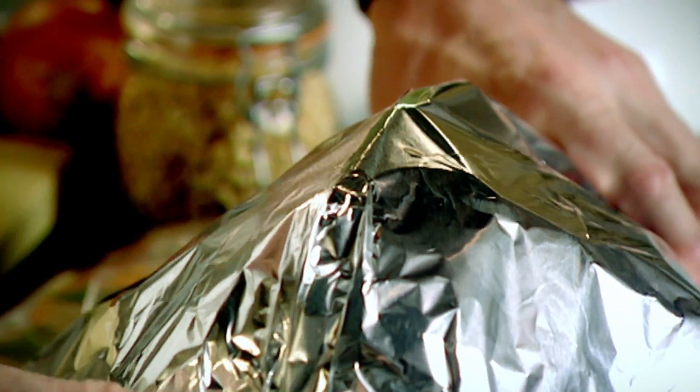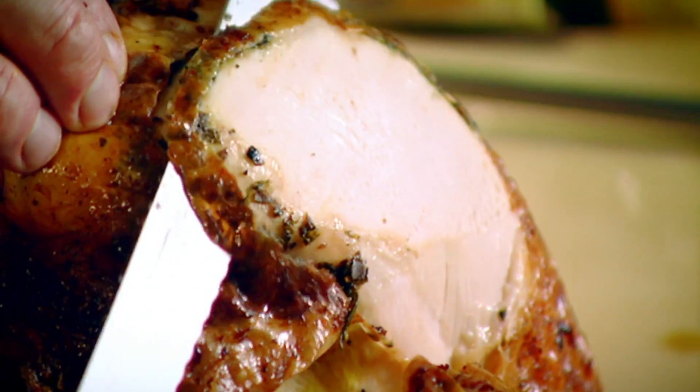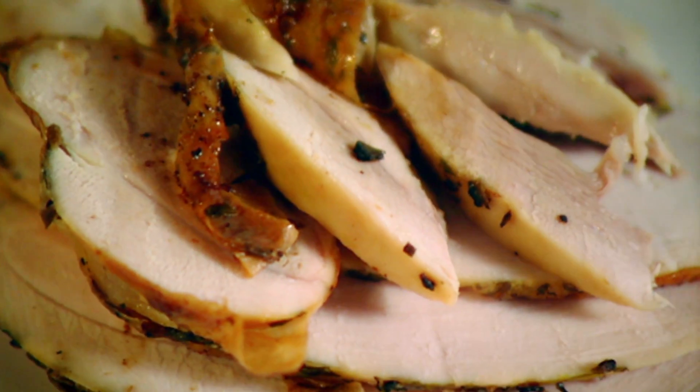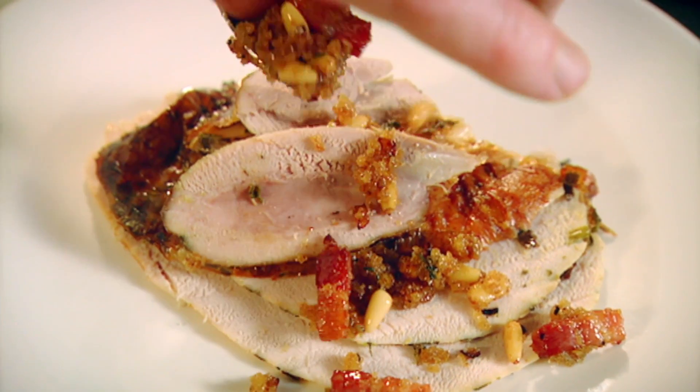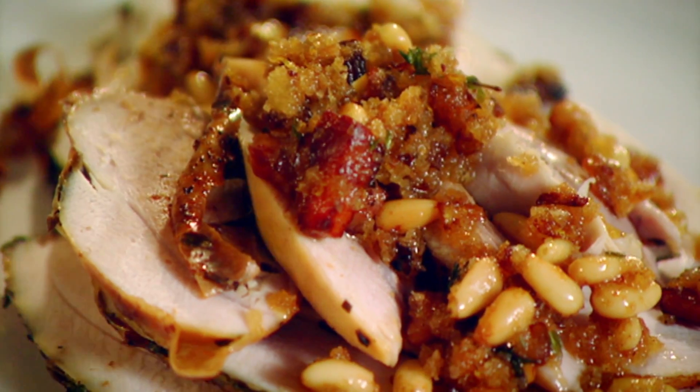There we go, beautiful. Rest it - simple. Keeps it nice and warm as it cools down slowly so the breasts become really nice and moist. Carve it up - what you can smell of course is that amazing truffle. Absolutely beautiful. Turkey with truffle butter and citrus breadcrumbs - done.